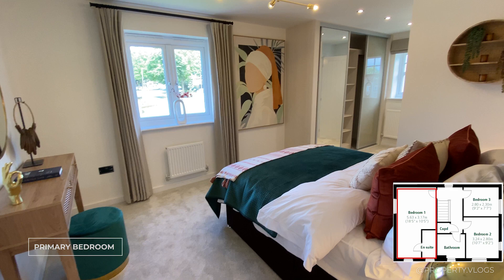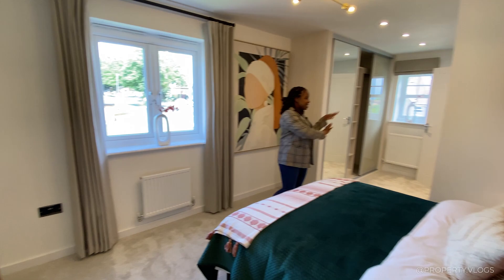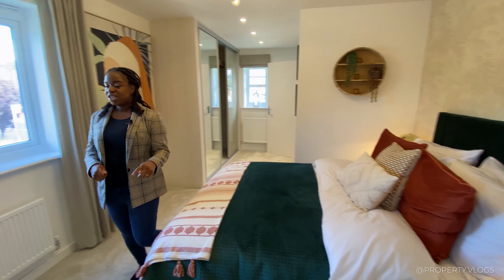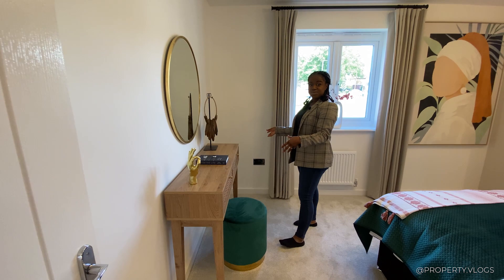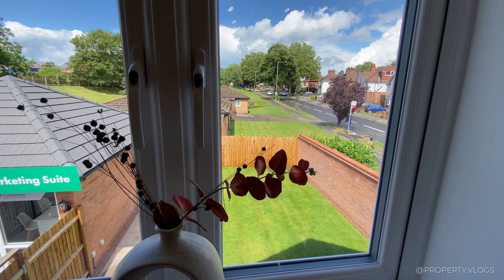Now the primary bedroom — they've really smashed this out of the park. You've got a sleeping area, a walk-in wardrobe area, and an en suite. There's a large bed — double, but you could make it a king — with bedside tables on either side, and a dressing table. You could also put fitted wardrobes along that wall. There's a window facing the garden, which is great for a primary bedroom — rear-facing gives a more relaxed feel.